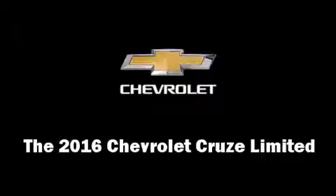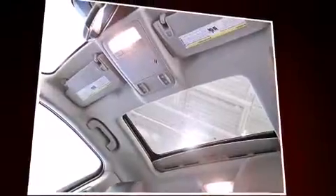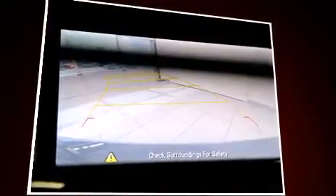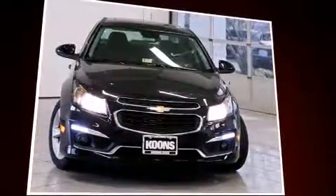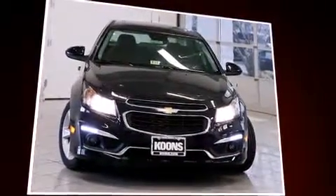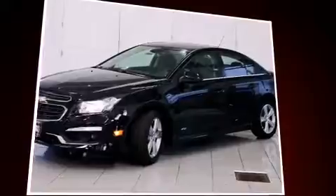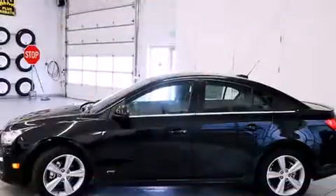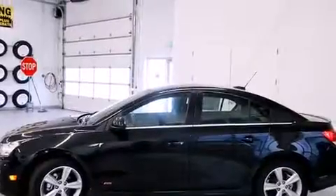The 2016 Chevrolet Cruze Limited. This four-door, five-passenger sedan is waiting for you to take home. It features a front-wheel drive platform, an automatic transmission, and an efficient four cylinder engine. Turbocharger technology provides forced air induction, enhancing performance while preserving fuel economy.